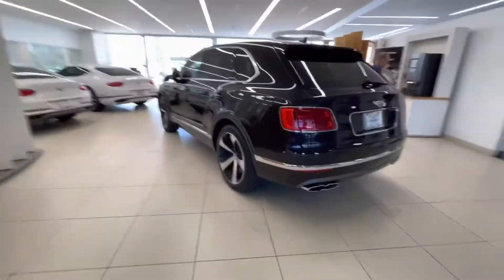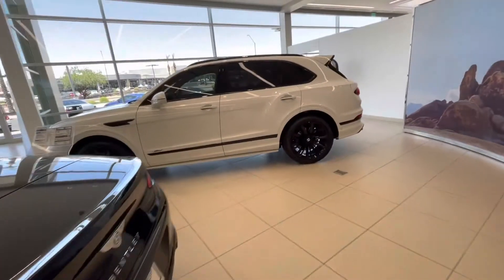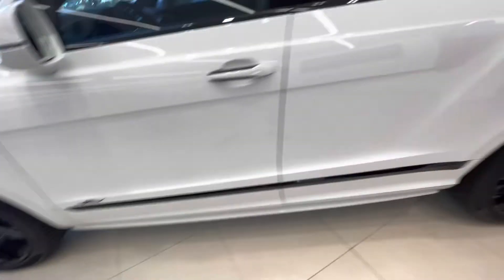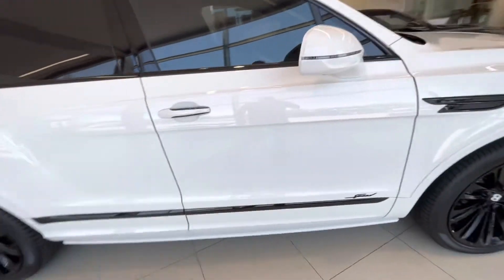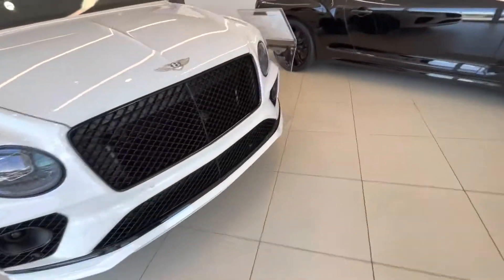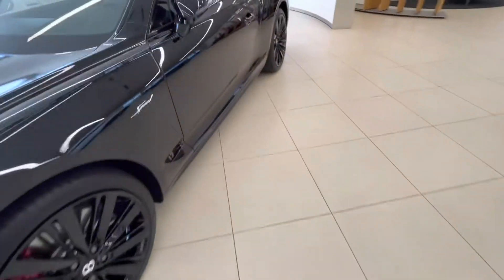We've got the Bentley area — a nice hybrid Bentayga, a couple of Bentley GTs, and a Bentley GT convertible. Another Bentayga, but this is the Bentayga Speed. Beautiful car — I like the white and black effect. I love the tail lights. And there's a charging station of course. This is another Speed 12. Take a look at that stitching inside — the door panel and the seat are just amazing.